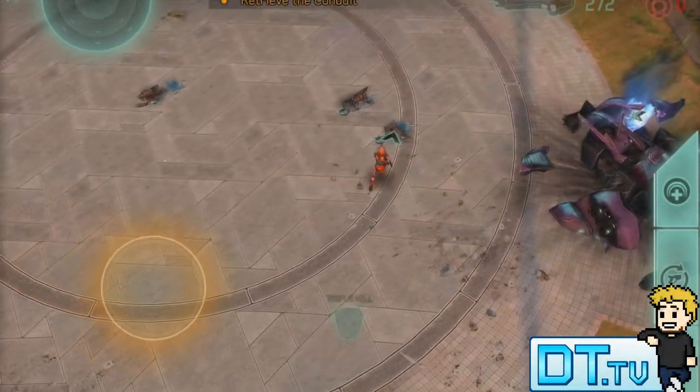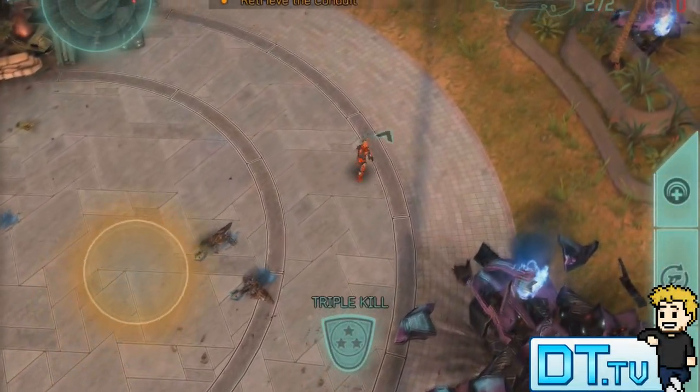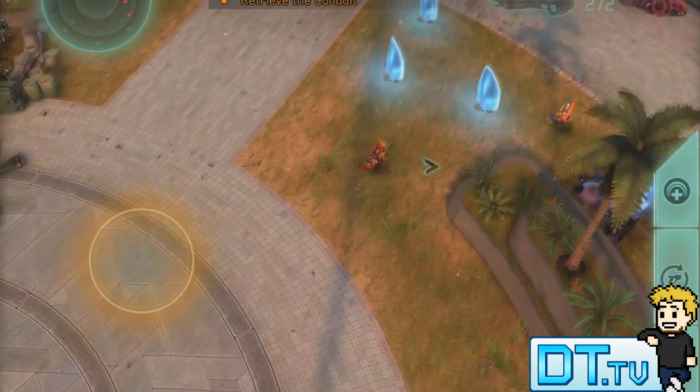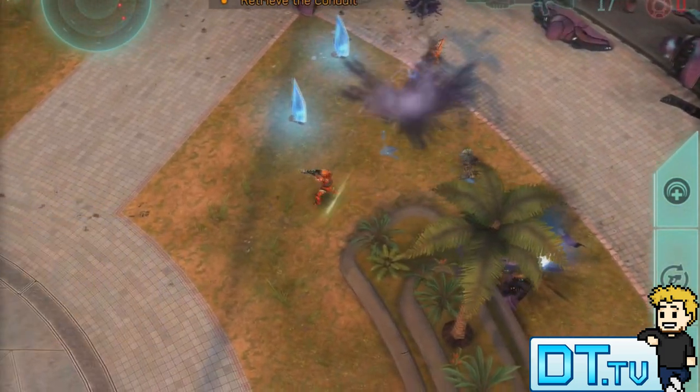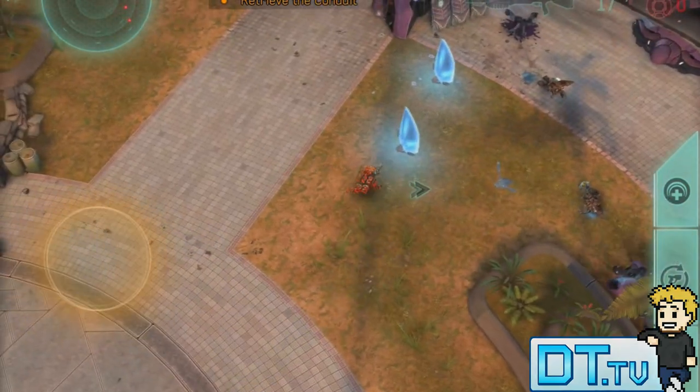Hey guys, Dan here from DansTube.TV, and today I'm checking out Halo Spartan Strike, available for both Windows and iOS devices. There is also a Steam version available, so I will have all those links in the description below.